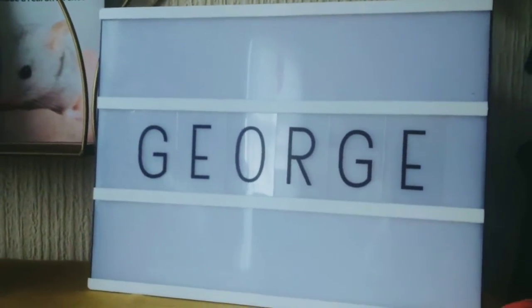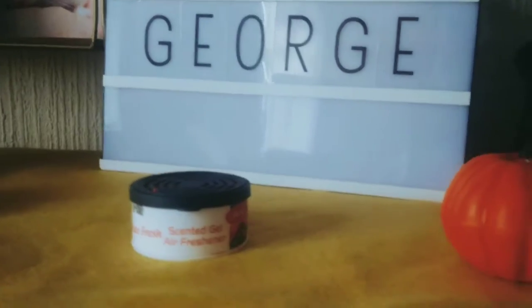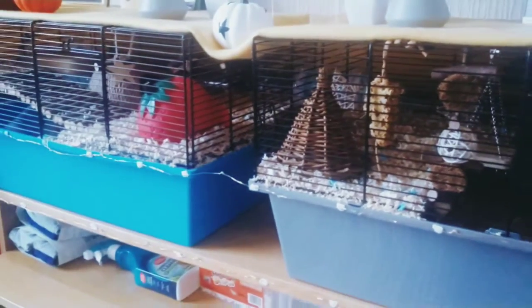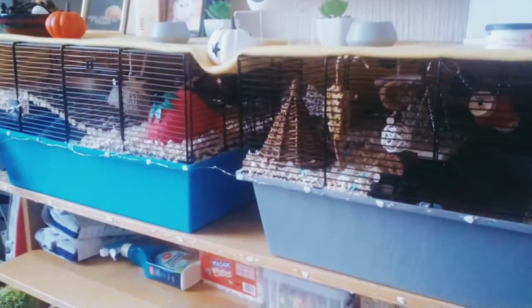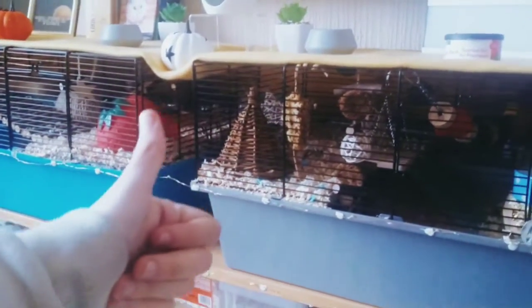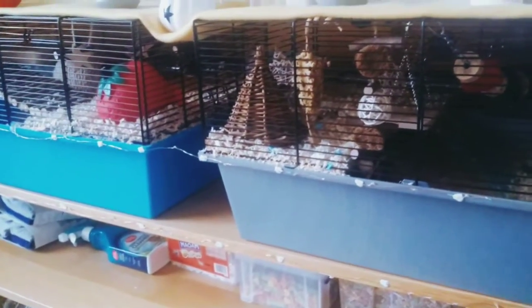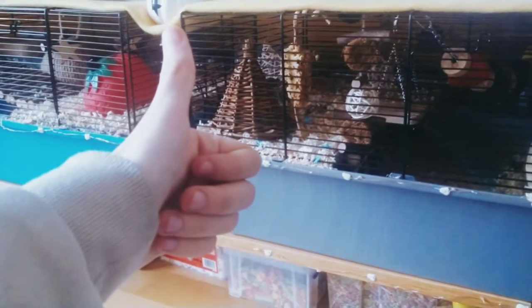I decided to use this light box because it had my name on it — I originally just got George's name put on it. When it comes to nighttime, I do turn it on and it looks really good with the cage lights as well. So that's going to be a wrap for today — there were only a couple of changes in the cage, so there's not much. Make sure to give it a thumbs up, let me know what you thought in the comments below. Bye!